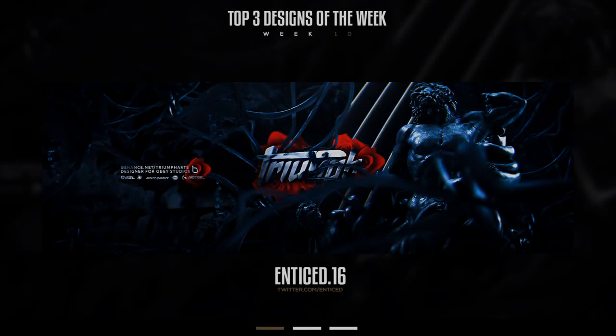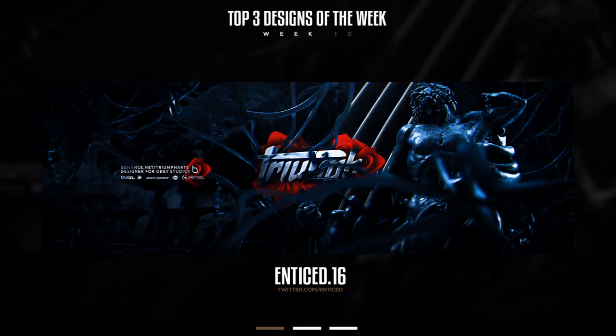Alright guys, top 3 designs of the week, week number 10 — number 3 spot goes to social media designer known as Enticed. This dude is 16 years old and he sent in a really cool Triumph Twitter header design. He has this really cool Roman theme going on — I believe there's like a Caesar statue in the top right, though I'm not sure. It's a really epic theme overall.